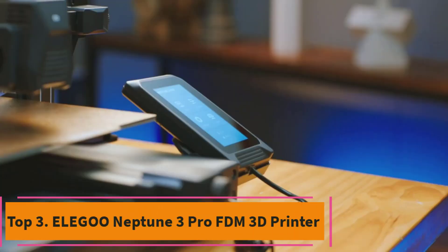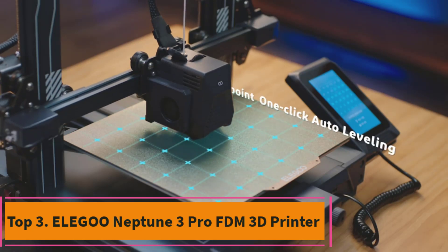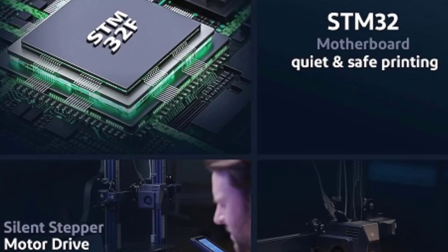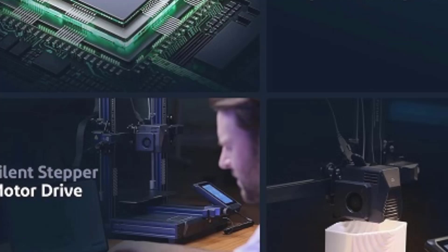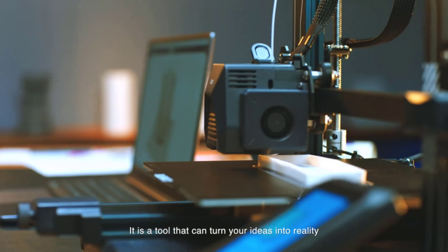Top 3: Elegoo Neptune 3 Pro FDM 3D Printer. The Elegoo Neptune 3 Pro FDM 3D Printer is a robust and user-friendly machine, designed to cater to both beginners and seasoned 3D printing enthusiasts. With its auto-bed leveling feature, the Neptune 3 Pro ensures a perfect first layer every time, eliminating the hassle of manual adjustments and enhancing print accuracy.